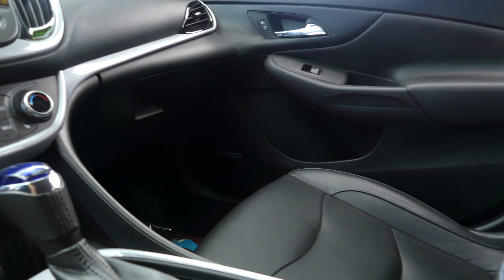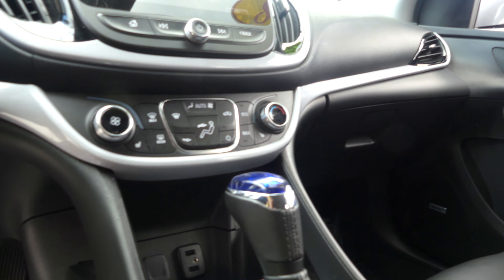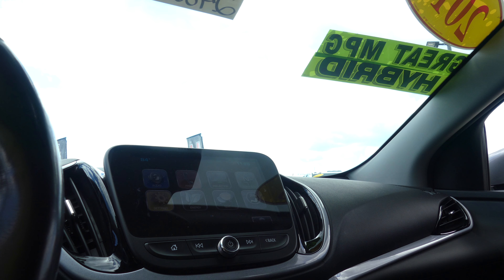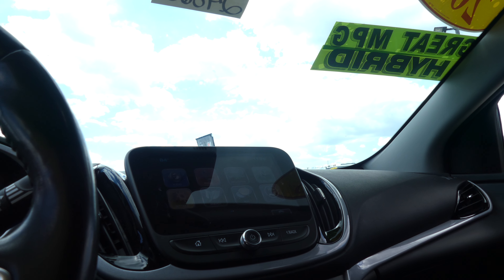Heated seats, leather shift, USB ports, auxiliary plugins, large LCD display which houses satellite radio and hands free calling, text and weather apps, navigation and OnStar and more.